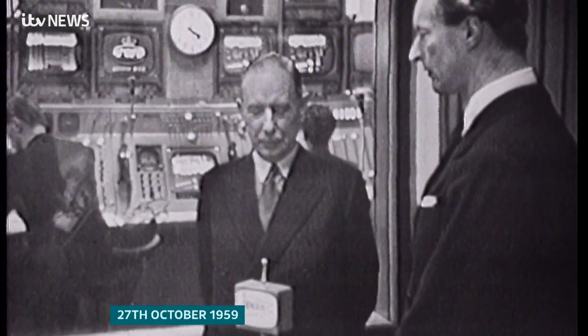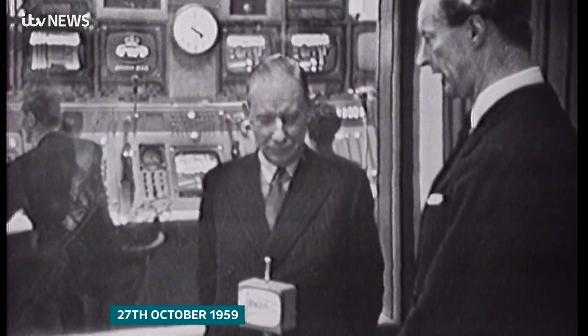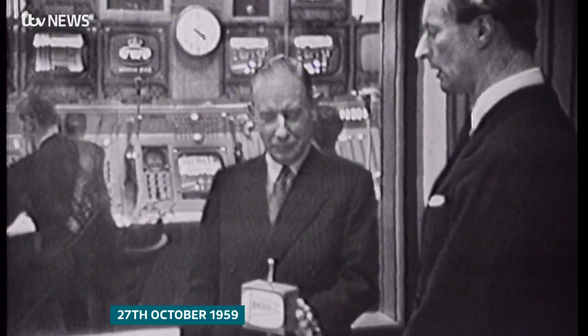And it was here on Tuesday, the 27th of October, 1959, that Sir Ivan Kirkpatrick performed the first and most important technological act of all. He switched us on.